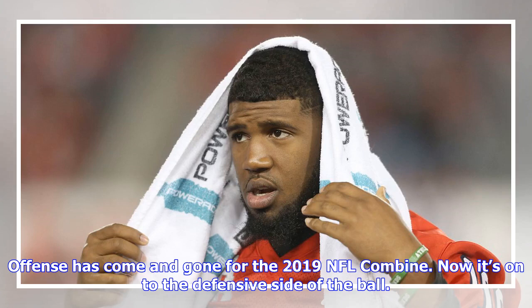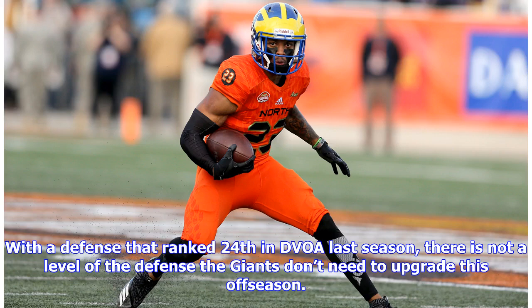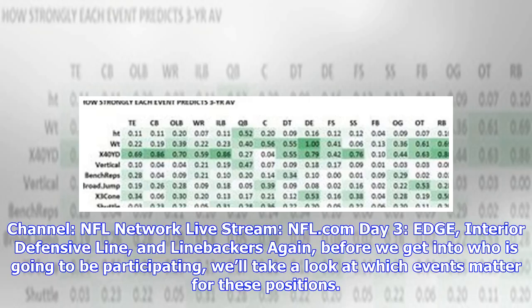The offensive fence has come and gone for the 2019 NFL Combine. Now it's on to the defensive side of the ball. The next group for Sunday includes edge rushers, interior defensive linemen, and off-ball linebackers. With a defense that ranked 24th in DVOA last season, there is not a level of the defense the Giants don't need to upgrade this offseason. Day three is edge, interior defensive line, and linebackers.